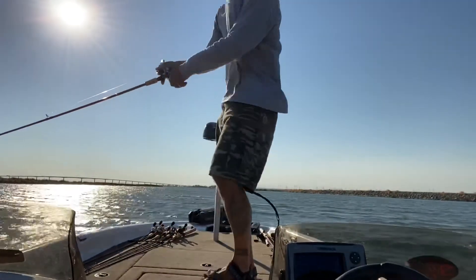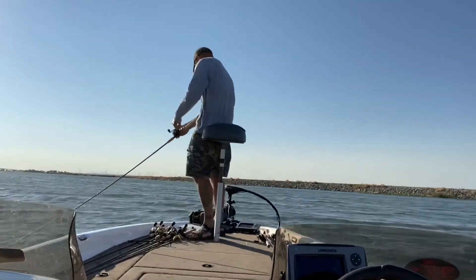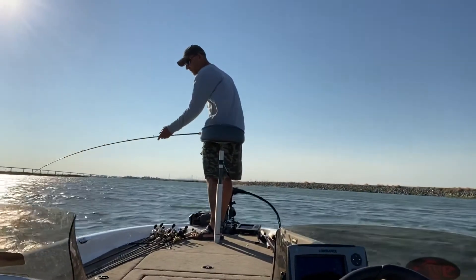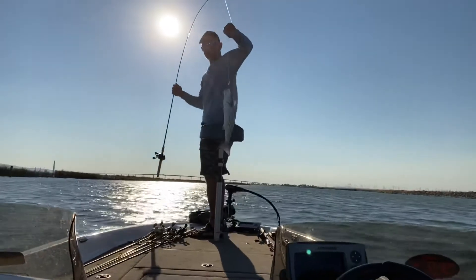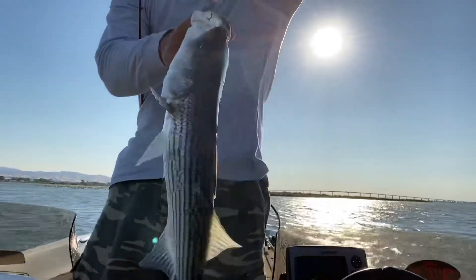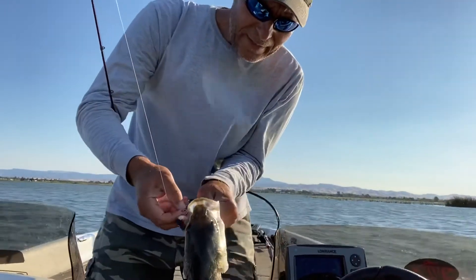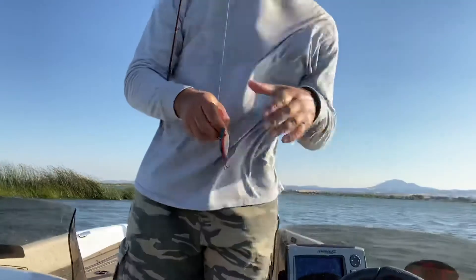Here we go guys — nice fish finally! California Delta, right here. Beautiful striper bass, right here. Probably around keeper size, but of course I'm going to release it. You can come here to California Delta and catch those beauties. Let me release this fish.